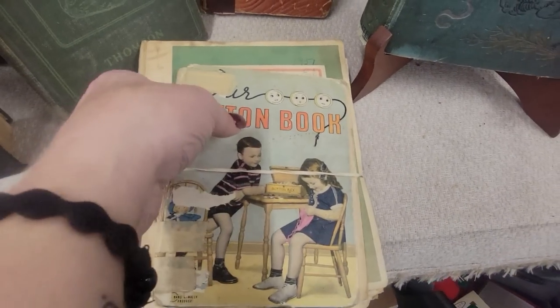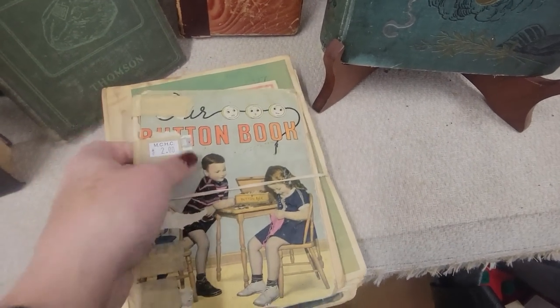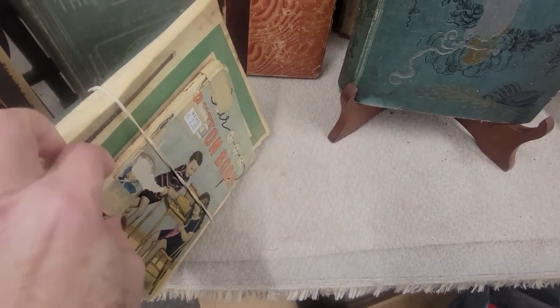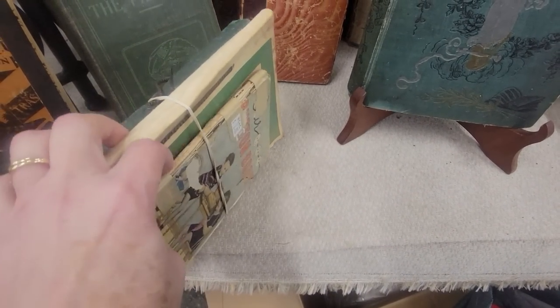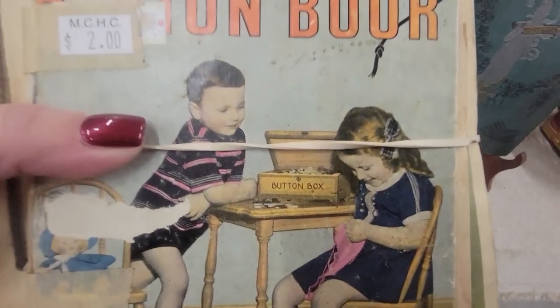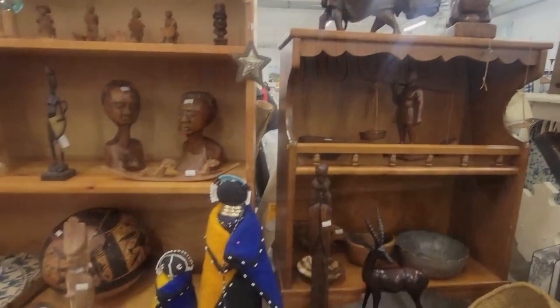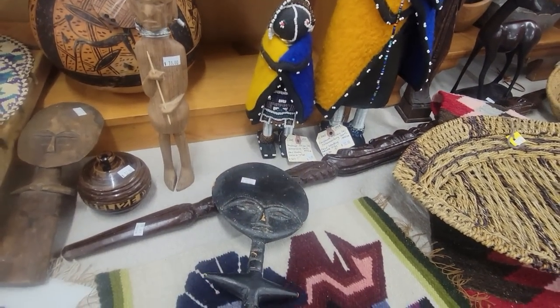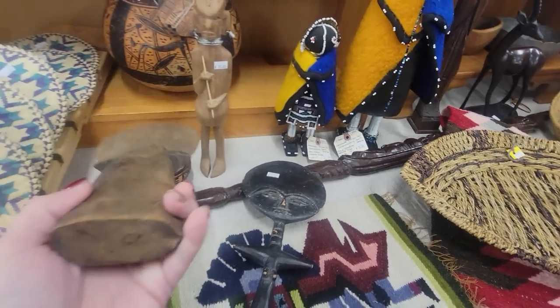Look at those little anthropomorphic buttons — these are $2 for the whole stack. Little readers — little Bible lessons for kindergarten children. I'll get that. Beautiful. Tribal pieces here too — $12 for these. That's amazing.